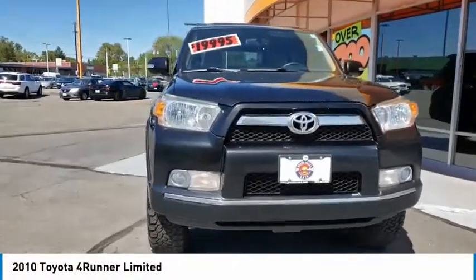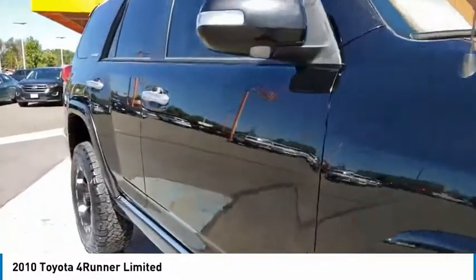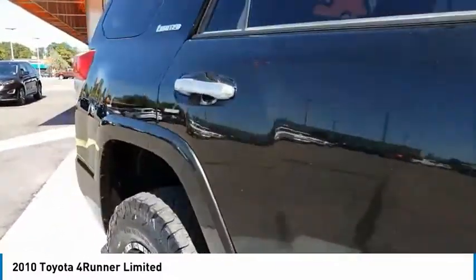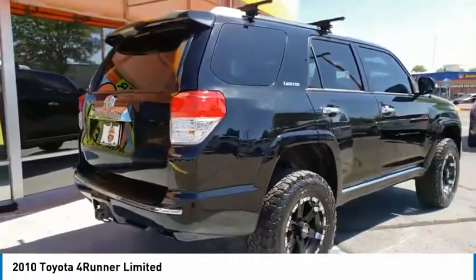Stop by and take a look at the 2010 4Runner. 4Runner durability is unbeatable. There are more 4Runners on the road today than any other midsize SUV. Here are some of this vehicle's great options.